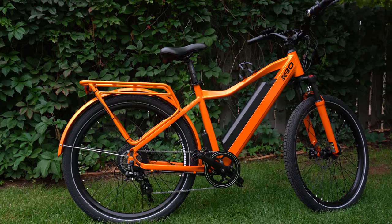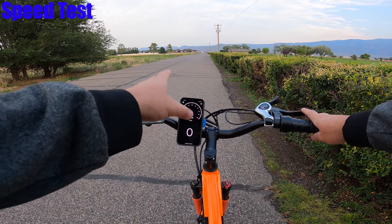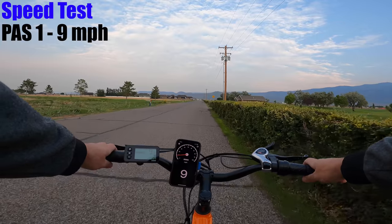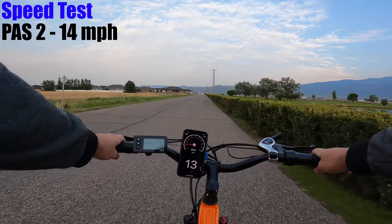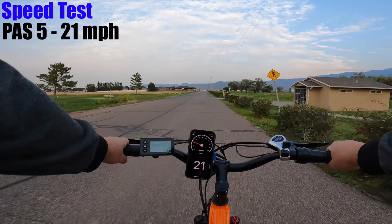The Breeze is rated up to 20 miles per hour on the highest of the five pedal assist modes. KBO says it's rated up to 20 miles per hour — let's see if that's true. For pedal assist 1, I got 9 miles per hour. Mode 2: 14. Mode 3: 18. Mode 4: 21. And pedal assist level 5: also 21.